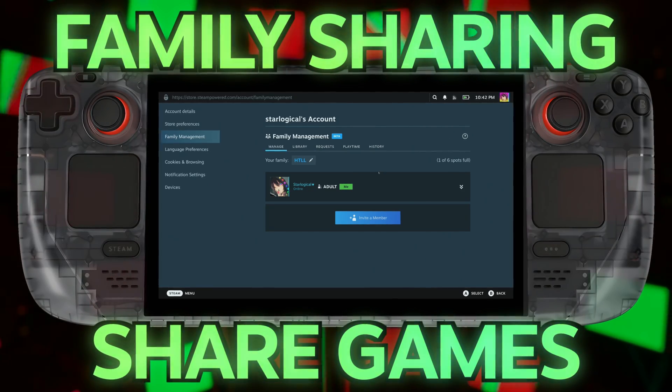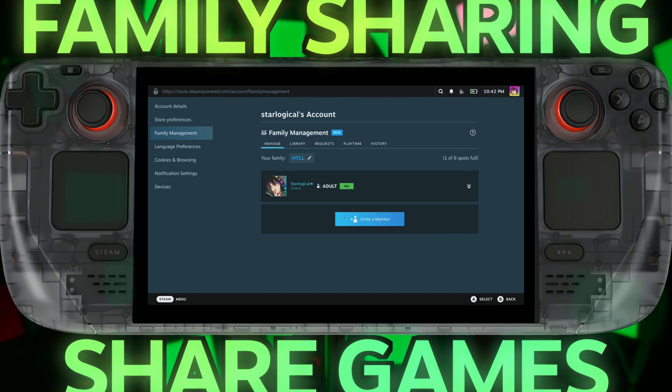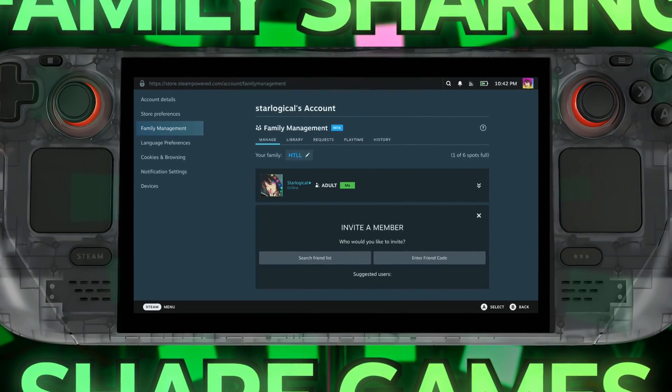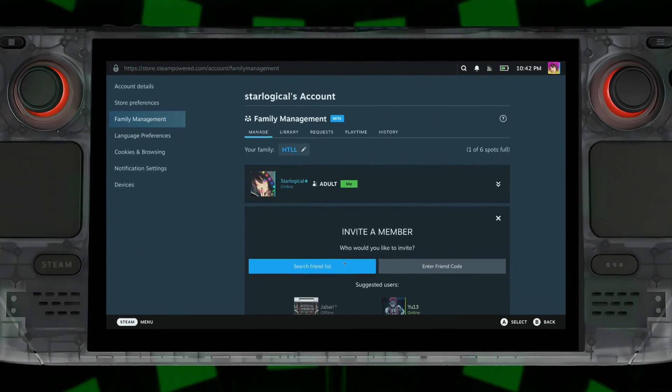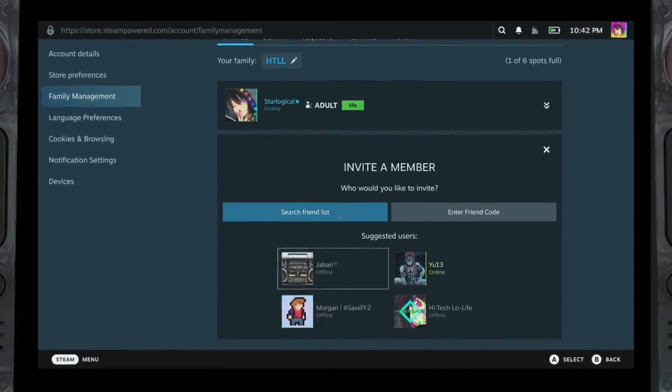Are you tired of buying multiple copies of a single player game for your entire family to play on their own accounts? Or perhaps you want more direct control over what you buy for your kids? Well, this is the new revamped Steam family sharing system — and yes, it works on Steam Deck as well.